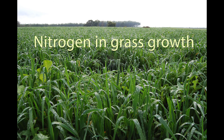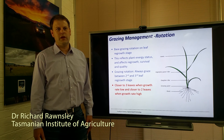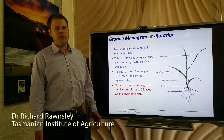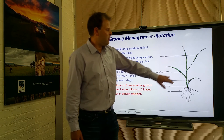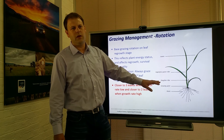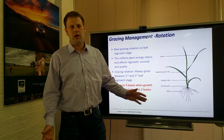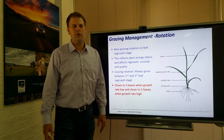One of the key things we want to understand is how nitrogen levels change and how grazing management can influence that. As a plant grows, particularly a ryegrass plant, what we're looking at is the leaf appearance. Ryegrass is a three-leaf plant and what we're trying to achieve is to make sure the plant can restore its energy reserves and balance out its nutrient levels — one of the key ones being nitrogen.